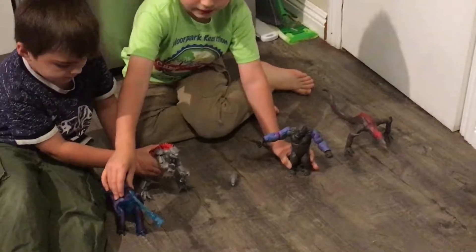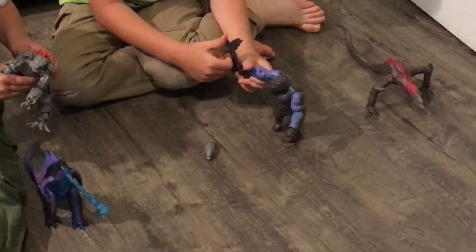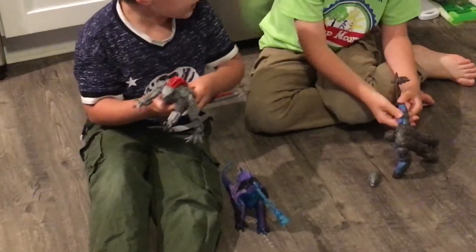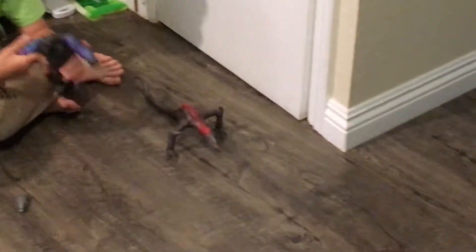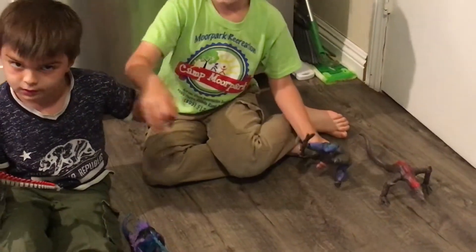We got these two from Montana — the Hong Kong King Kong and the Hong Kong Godzilla. We got this one for Easter and that one for Easter. And we got this but we don't know where the green jet is.